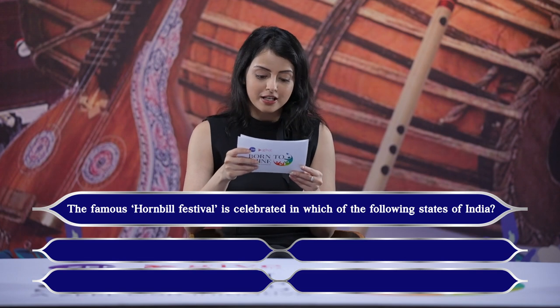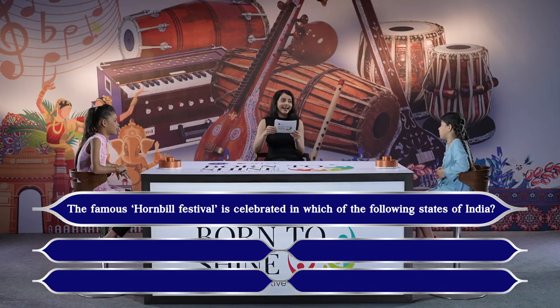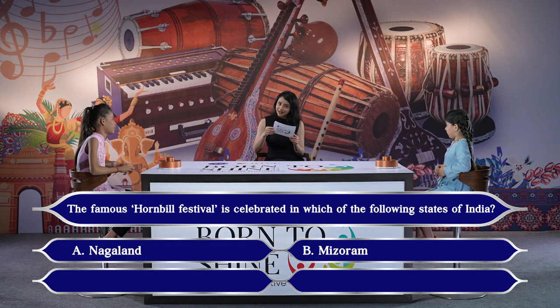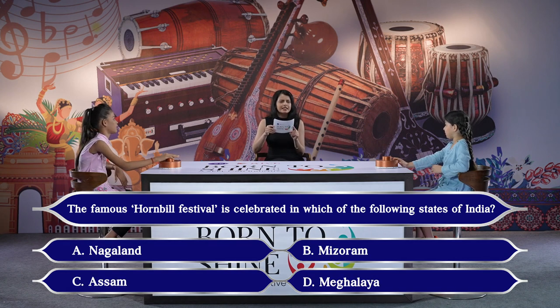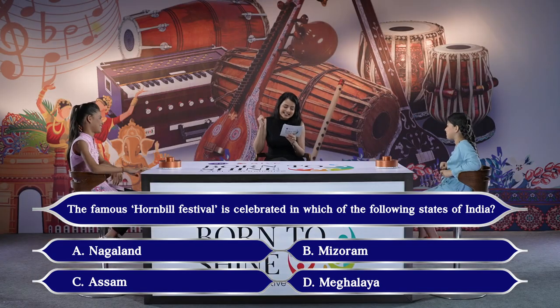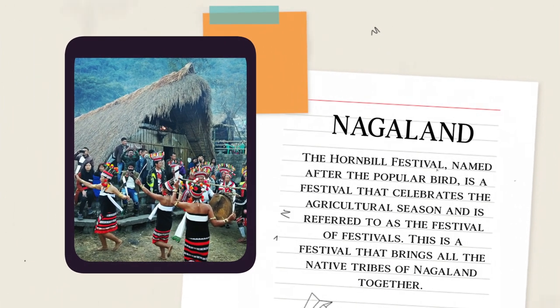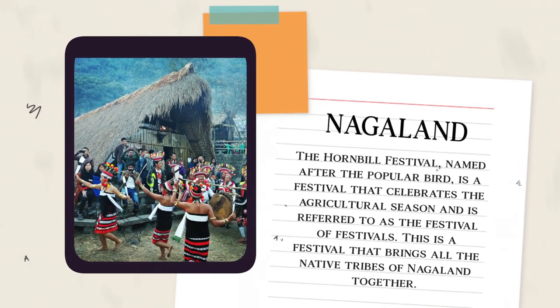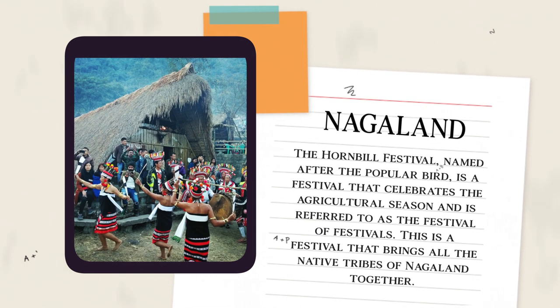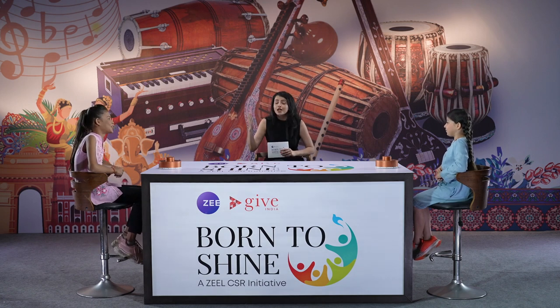The famous Hornbill Festival is celebrated in which of the following states of India? Options: A. Nagaland, B. Mizoram, C. Assam, D. Meghalaya. Diyajah answered Nagaland — correct! The Hornbill Festival, named after the popular bird, celebrates the agricultural season and is referred to as the festival of festivals. It brings all the native tribes of Nagaland together. Score: 2-1.